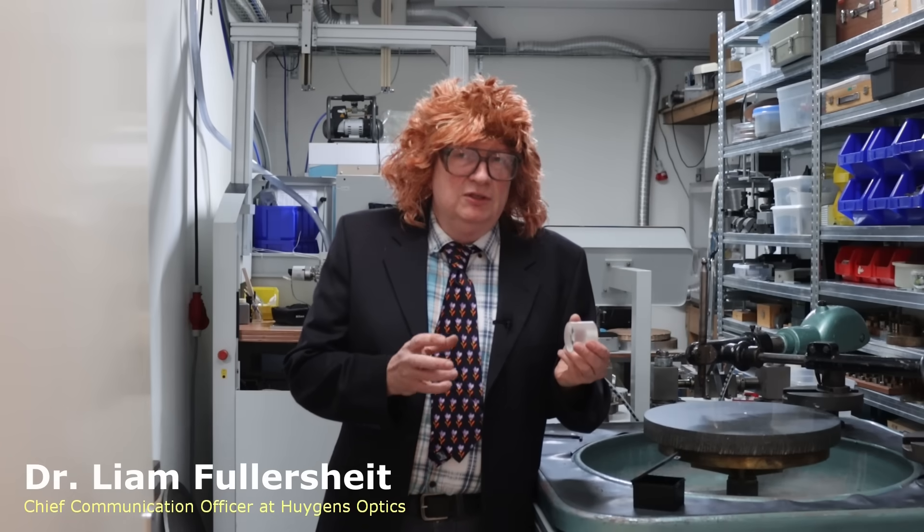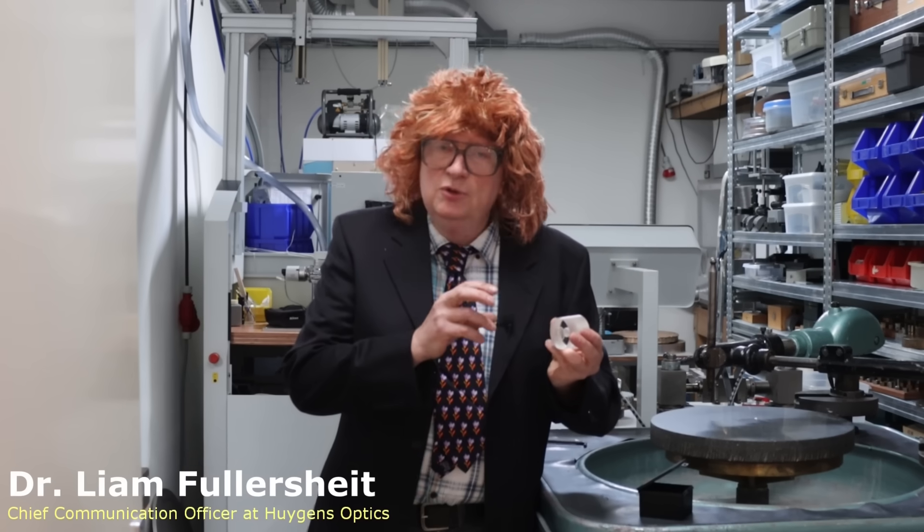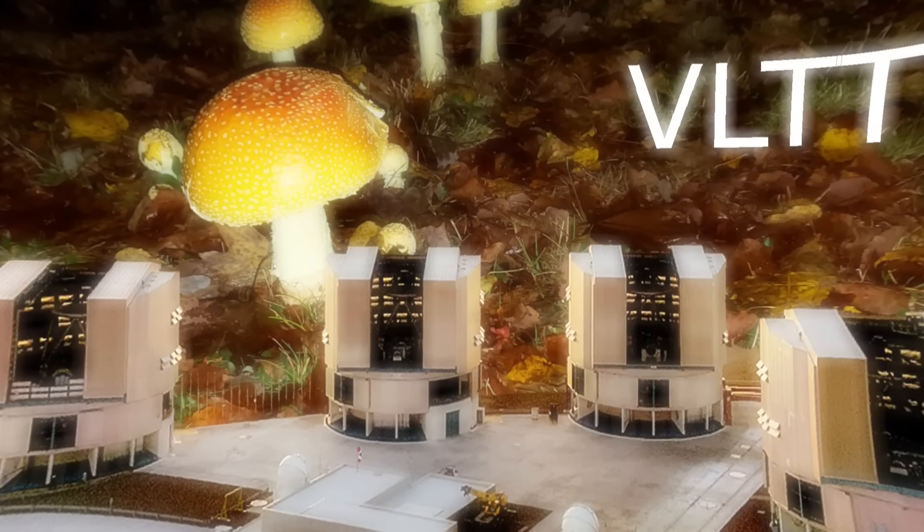After many months of intensive research and development, we at Huygens Optics have developed the new generation of the so-called Terhorst telescope. By increasing the diameter by only a factor of two, we've managed to create an aperture that is four times larger in area. At the same time, we've increased the mass to aperture ratio by a factor of two. Well, what you're saying is that it's bigger and heavier. Anyway, look at it — it's still tiny. We're also planning to connect four of these together using interferometers, thereby creating one very large telescope. And that's exactly the name we came up with: the VLTT — the Very Large Tiny Telescope.